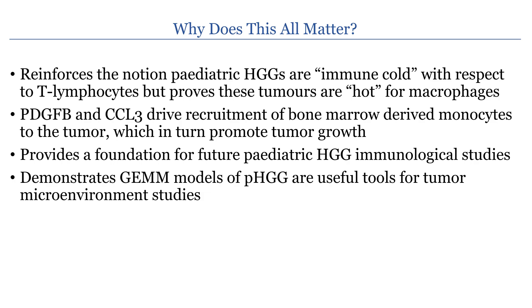With that, we would like to thank all the co-authors, contributors, and funders for this study.